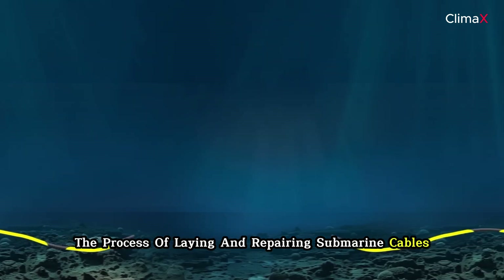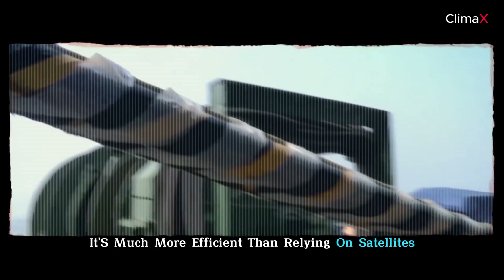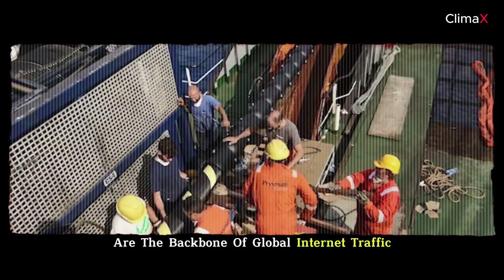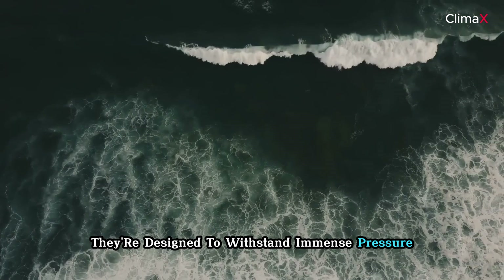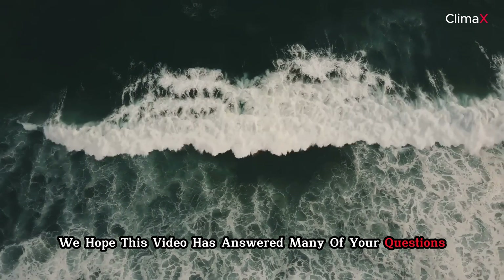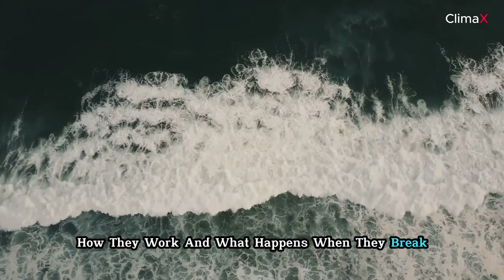While the process of laying and repairing submarine cables is slow and requires caution, it's much more efficient than relying on satellites. These cables are the backbone of global internet traffic, and despite their fragility, they're designed to withstand immense pressure and deliver reliable service. We hope this video has answered your questions about submarine cables, how they work, and what happens when they break.